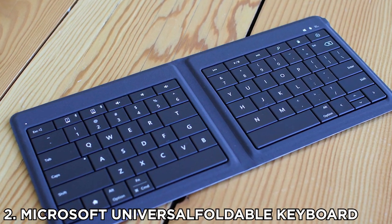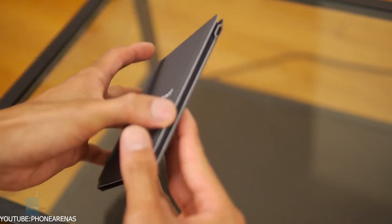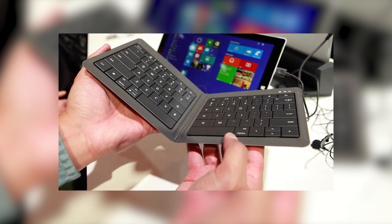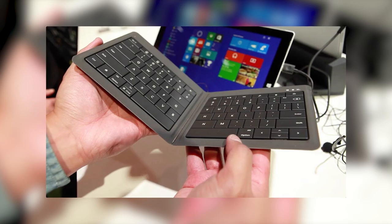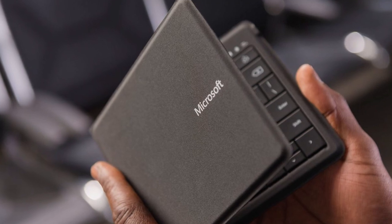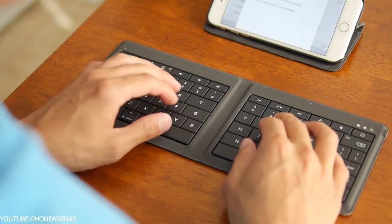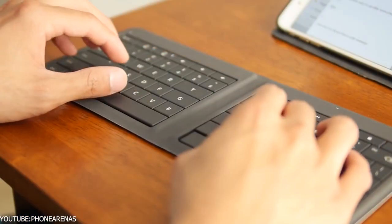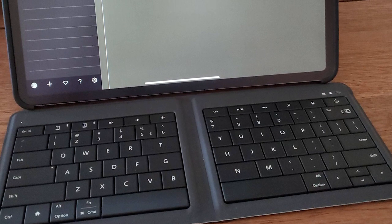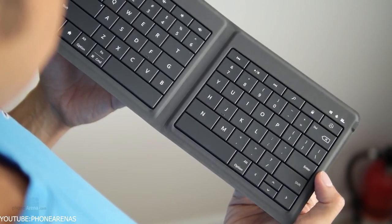Number 2: Microsoft Universal Foldable Keyboard. Microsoft is more than just a software company — it also produces tech products such as the Surface series and computer peripherals. The Microsoft Universal Foldable Keyboard promises portable productivity wherever you go. Its unique structure allows users to fold the device into a compact form akin to a conventional wallet. Compatibility with Apple, Android, and Windows devices makes it a flexible accessory. Measuring only 5mm thin, this lightweight Bluetooth keyboard fits easily inside your pocket or bag, is spill-proof, and boasts a 3-month battery life on a single charge.